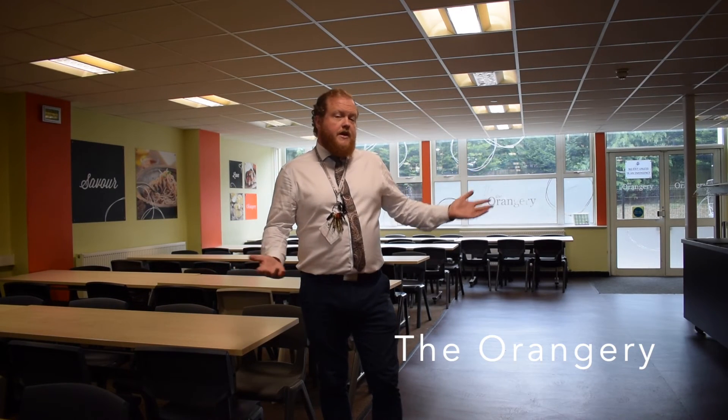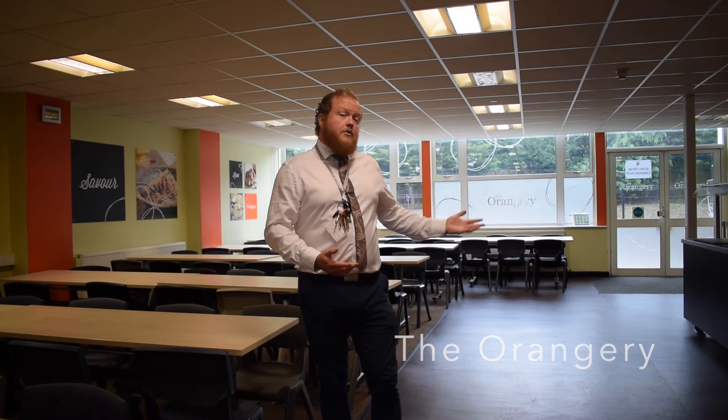Welcome to the Orangery. This is where you will come to get your takeaway foods. It's open at break time and lunch times. As you walked through from the cafe to the Orangery, you'll notice there are lots of tables and chairs. There aren't actually any separate teacher tables or chairs — it's just everyone sits together, teachers and students alike. And next on our tour is the main hall.